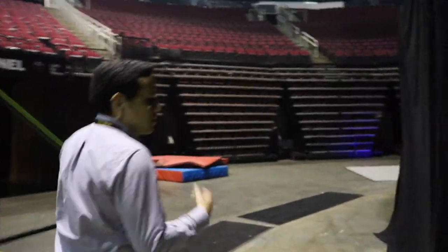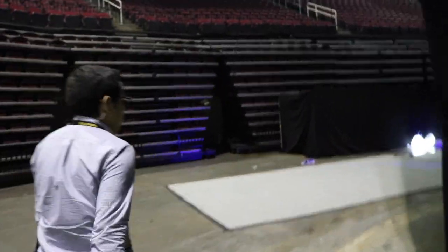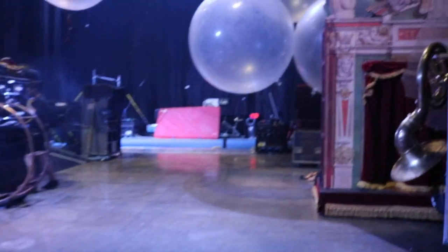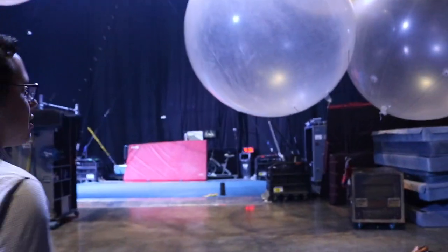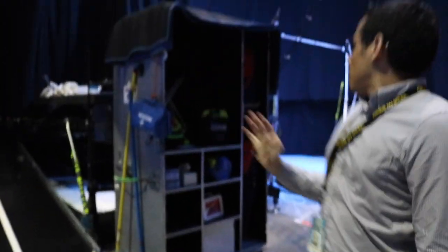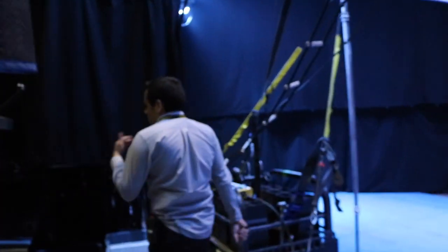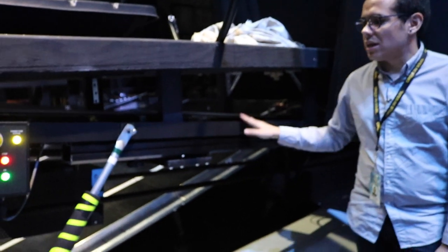We still have two backstages, but now we have those big curtains on both sides. This is one of the backstage areas — it's very similar to what we used to have in the big top, but we have a bigger space now. One thing unique about this format is the crossover machine I was talking about — this is what the artists use to cross from one side to the other of the stage.